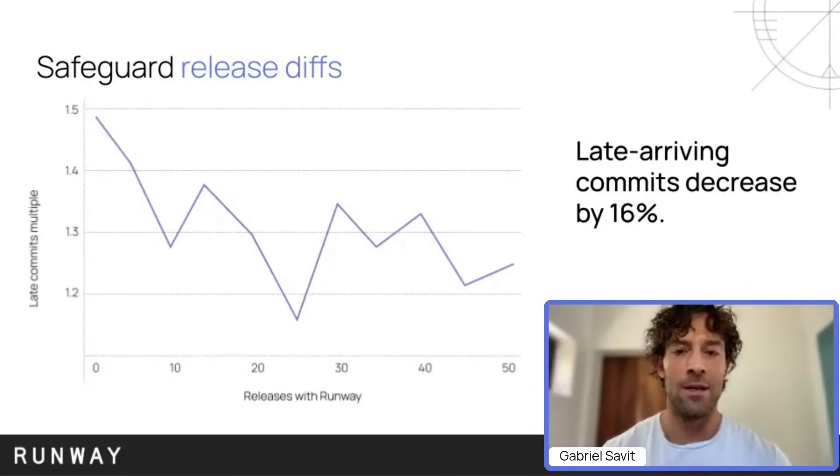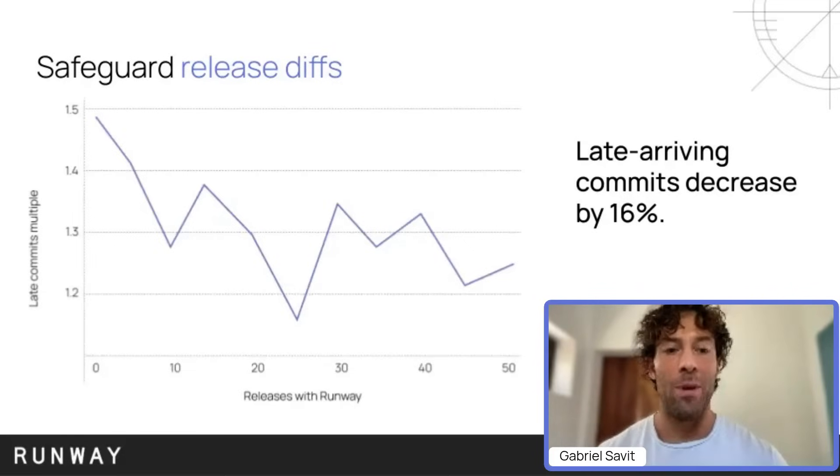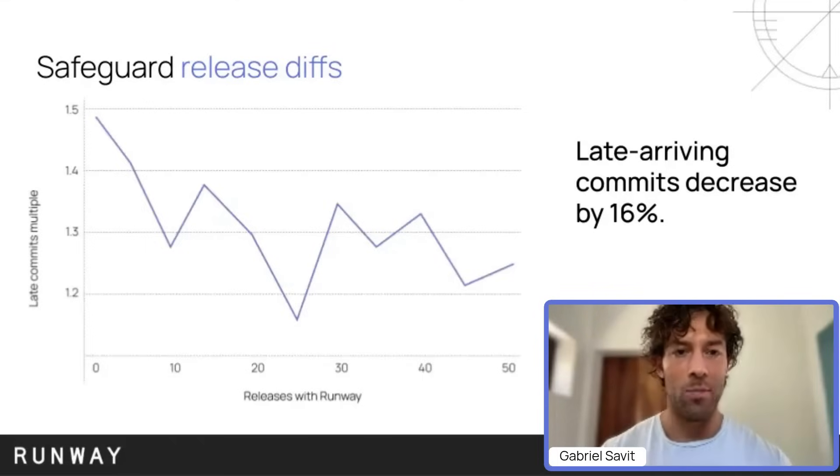Another topic we look at a lot is how teams operate their release trains, or how you safeguard the diff — the changes you're shipping with each release. There is a correlation between release size, release diffs, late arriving changes, and quality. It can affect the quality of what you ship, or it means you're having a lot of last-minute scrambles, asking a lot of QA or engineers to make sure late changes have been fully validated and that you are actually validating a new RC. We have found that teams focusing on release management are able to reduce late arriving commits — commits landing post kickoff, post cut — by 16%, safeguarding app quality and saving the team from the stress and scramble that comes with dealing with these late changes.